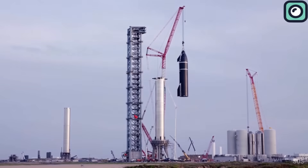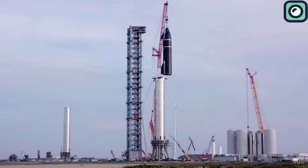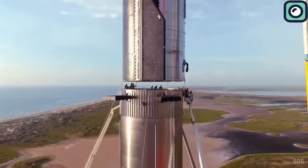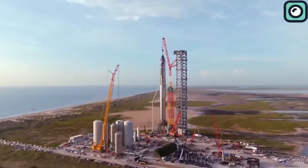The fourth test flight of SpaceX's Starship represented another critical step in the development of the spacecraft designed for missions to the Moon, Mars, and beyond.